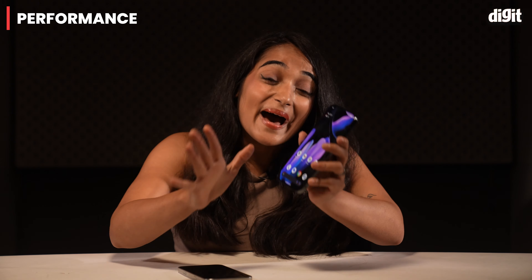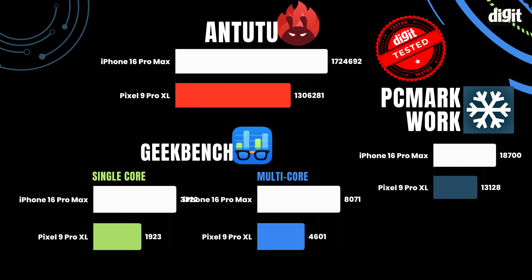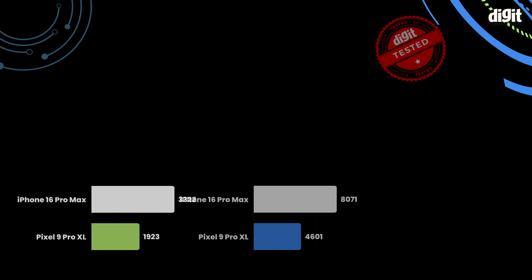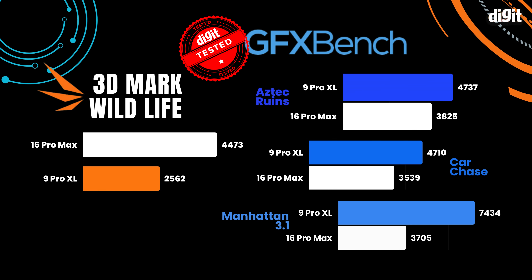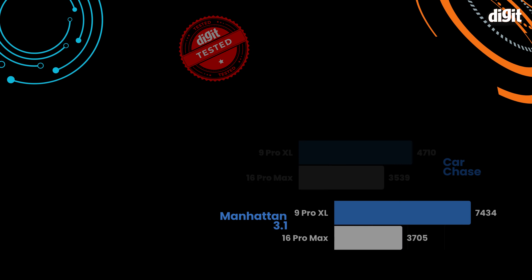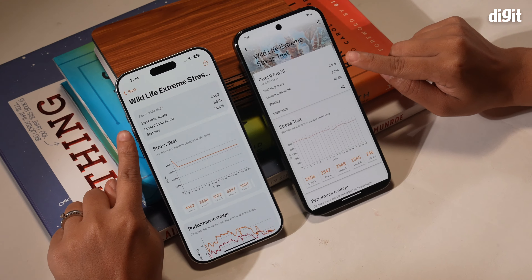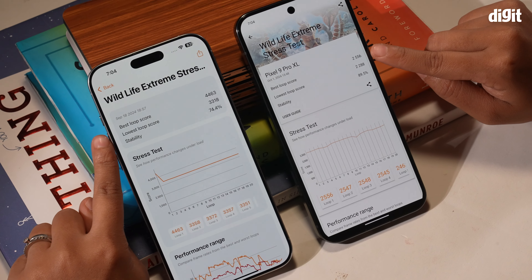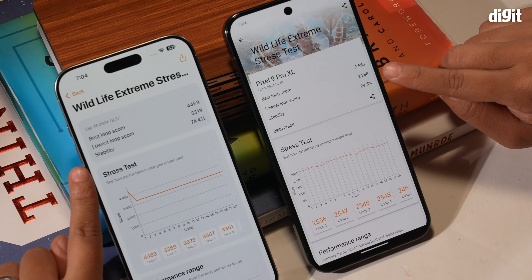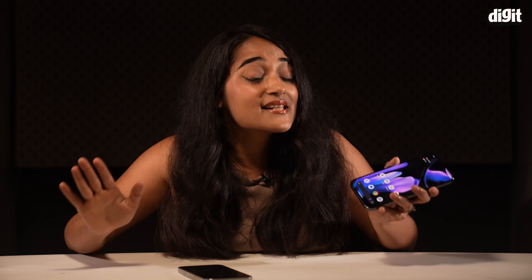The Tensor G4 embarrasses itself in synthetic benchmarks when compared to the iPhone 16 Pro Max's A18 Pro. The iPhone outperforms the Pixel in nearly every single test we ran. Even in the 3DMark Wildlife Extreme Stress Test, while the Pixel 9 Pro XL technically had better stability percentage, its loop score is way lower — meaning its GPU simply doesn't have the raw power that the iPhone does.